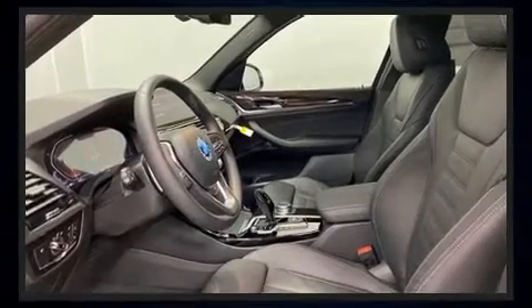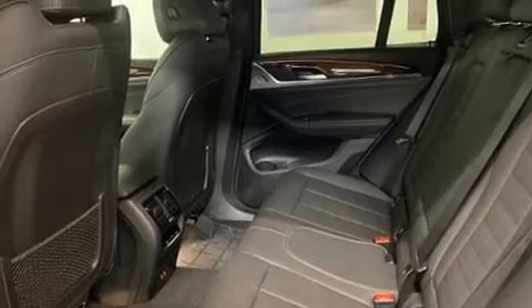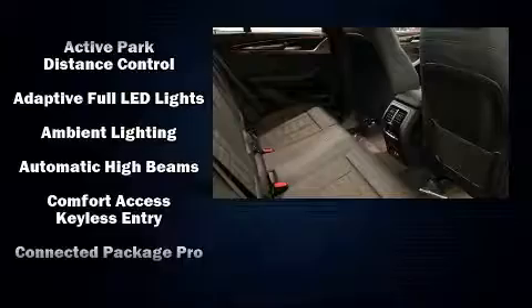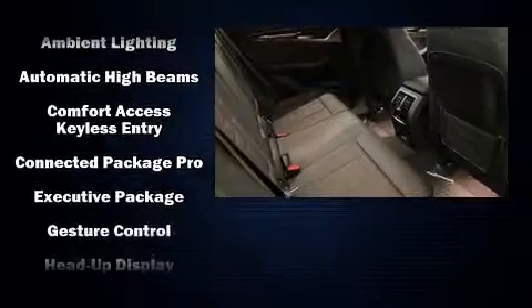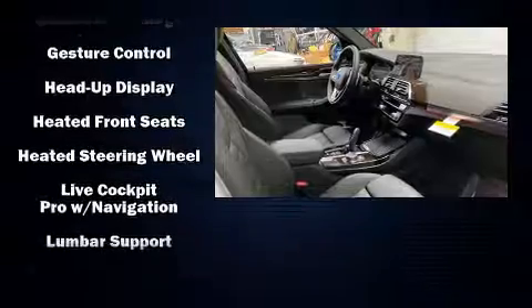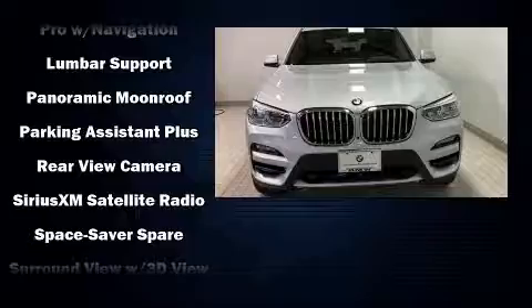BMW also prioritized safety and security with features such as dual front impact airbags, front and side impact airbags, traction control, brake assist, anti-whiplash front head restraints, a security system, an emergency communication system, and four-wheel disc brakes with ABS.